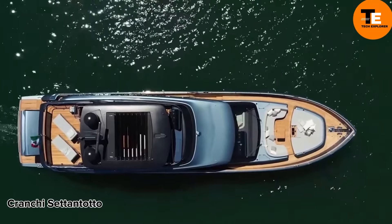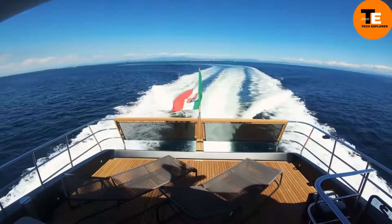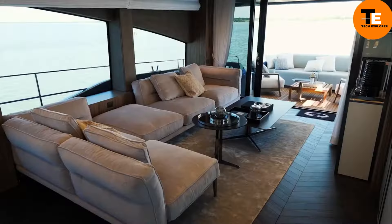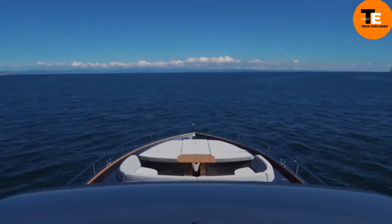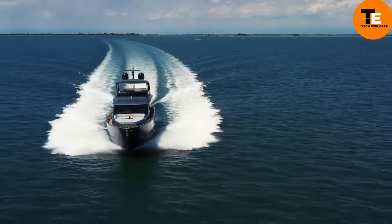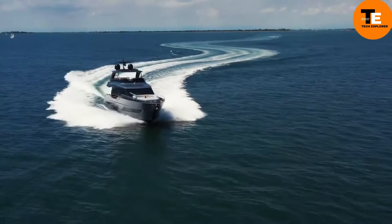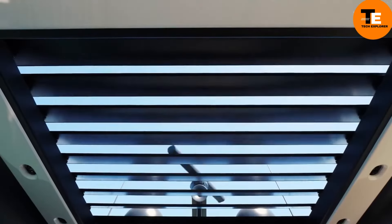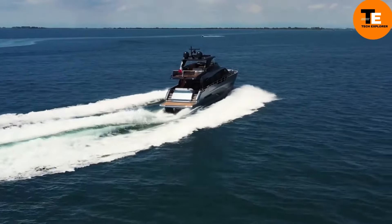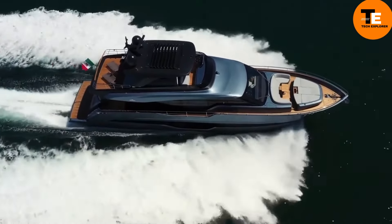The Crunchy Tata 78 is a yacht crafted by the renowned Italian shipyard Crunchy, available for $4.7 million. This 25-meter masterpiece features four cabins, five bathrooms, a living room, a kitchen, recreation areas, and even space for an ATV. It can accommodate up to 18 passengers. Cruising at 42.5 kilometers per hour with a maximum speed of approximately 61 kilometers per hour, owners can also choose from five interior designs, each inspired by a different Italian city.